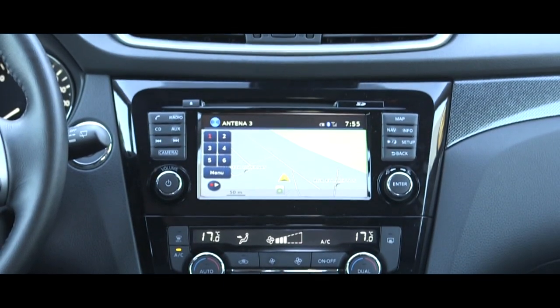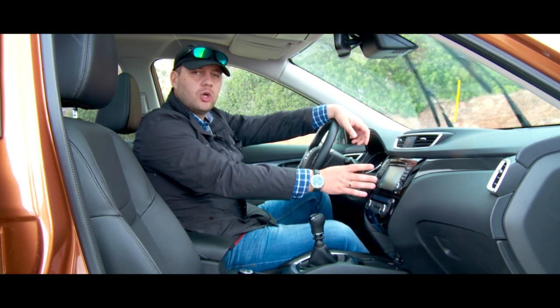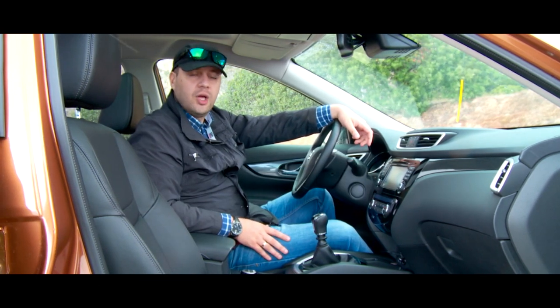This model is equipped with a great deal of additional and quite useful options — for example, a large multimedia screen and a surround view camera which has a lot of helpful functions.